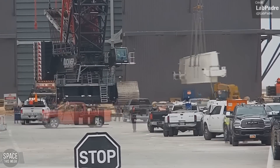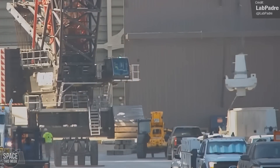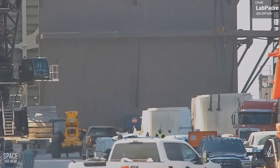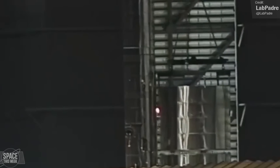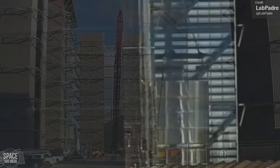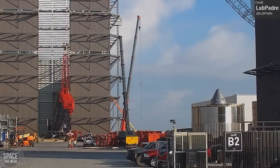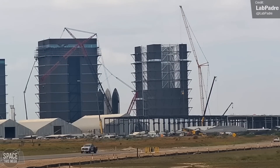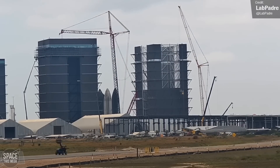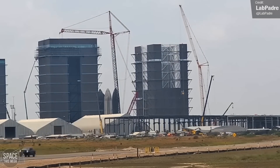Mega Bay 2 continues to rise. We saw the arrival of two new bridge crane girders to the build site, which will be installed in the building's roof and are used for lifting and stacking operations for boosters and ships. We left Mega Bay 2 news last week with the LR11000 crane being lowered down for reconfiguration. Over the past week all of this has now happened, and the crane rose again to a much greater height, allowing SpaceX to begin work finishing off the top of the new mega bay.